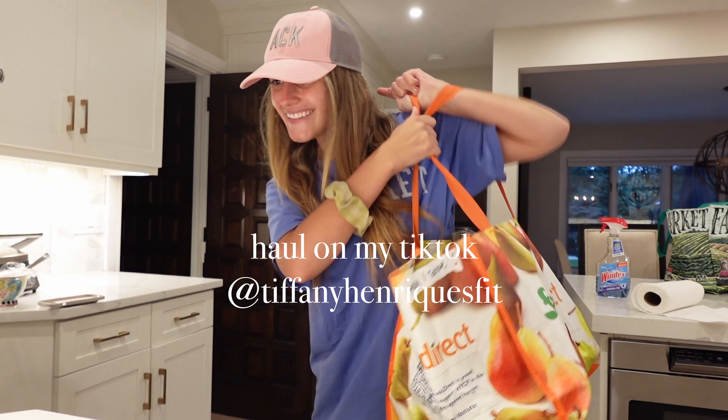Good morning! Today I have a facial, I want to get my sister's birthday present ready, and then I have a date later which I'm really excited about. I just got out of the shower — I had my facial this morning, it was so good. We did microdermabrasion.